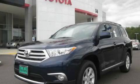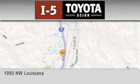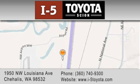This automobile won't last long at this price. Call and arrange a test drive now. I-5 Toyota is located at 1950 Northwest Louisiana Avenue in Sherhales. Our goal is to exceed all of your expectations to ensure that you'll return for future visits.